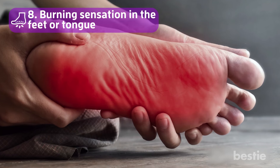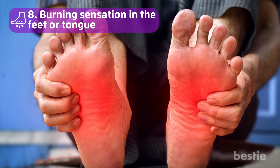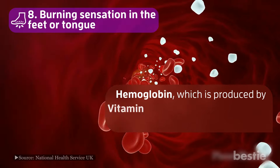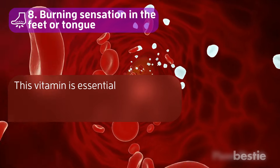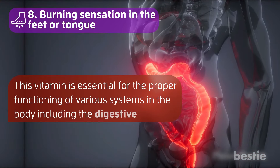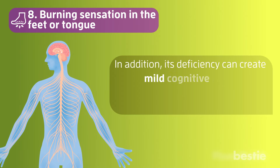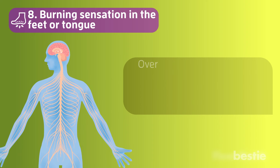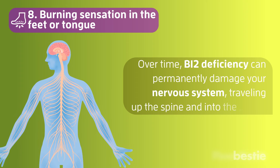Number 8: Burning Sensation in the Feet or Tongue. Vitamin B12 deficiency can cause burning sensations in the feet or tongue. Hemoglobin, which is produced by vitamin B12, helps transport oxygen to the cells of your body. This vitamin is essential for the proper functioning of various systems in the body, including the digestive tract. Its deficiency can create mild cognitive impairment, manifesting as changes in memory, thought, or behavior. Over time, B12 deficiency can permanently damage your nervous system, traveling up the spine and into the brain.